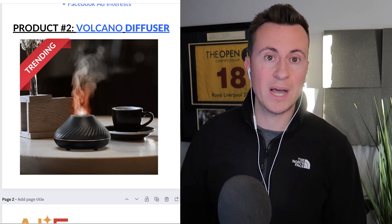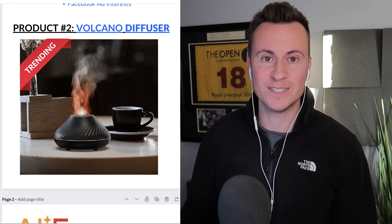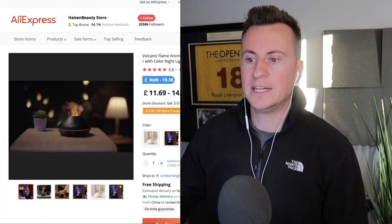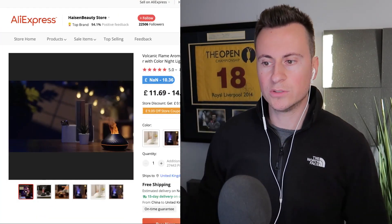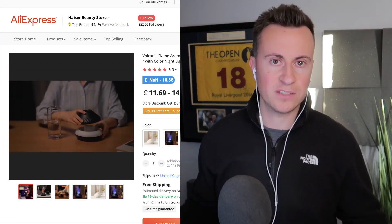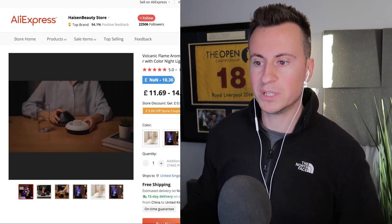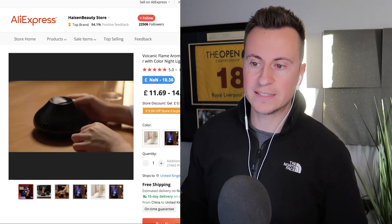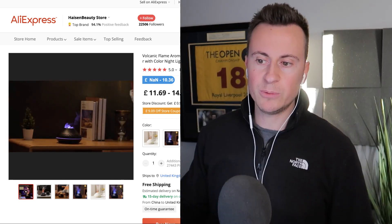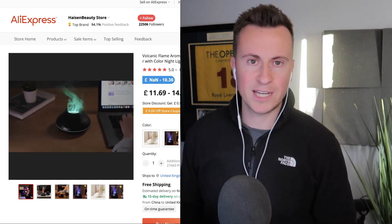Product number two is this volcano diffuser. I'm not usually a big fan of diffusers unless it's Q4, because people want to fill their homes with them at that time of year. Looking at it on AliExpress, the reason diffusers always work so well for dropshipping is because they're so cool — that effect grabs attention when somebody is scrolling through a platform because it looks like it's on fire.